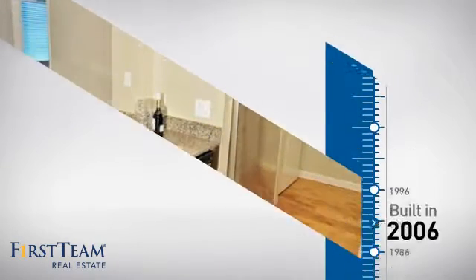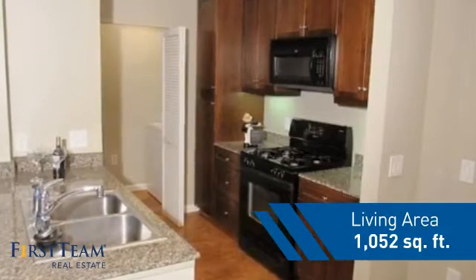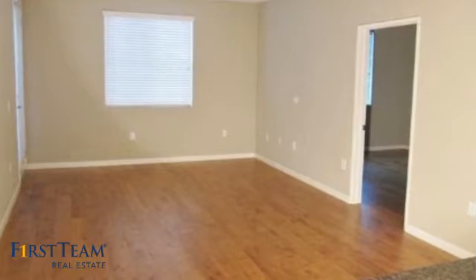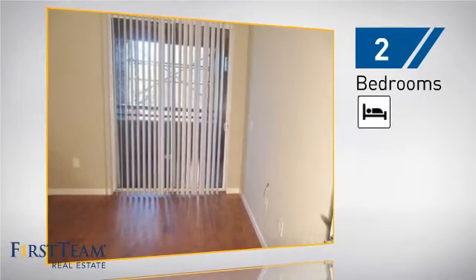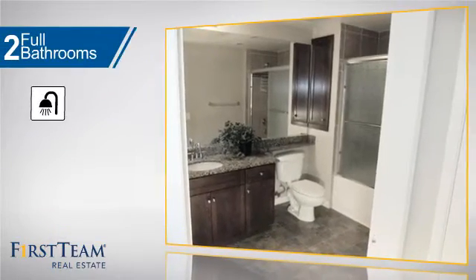This property was built in 2006 and features over 1,000 square feet of living space, giving you a spacious layout to play host or kick back and relax after a long day. Inside you'll find two bedrooms and two full bathrooms.